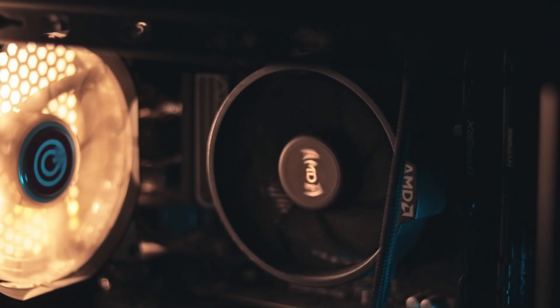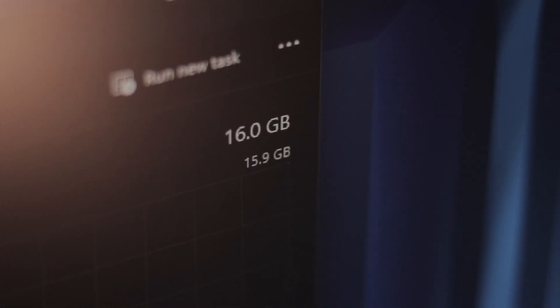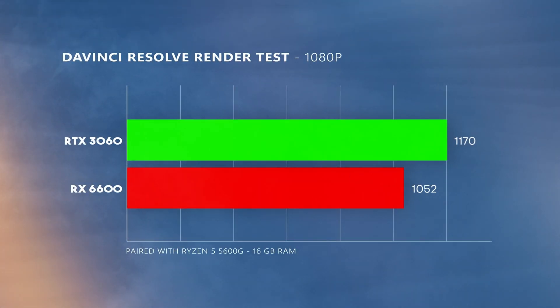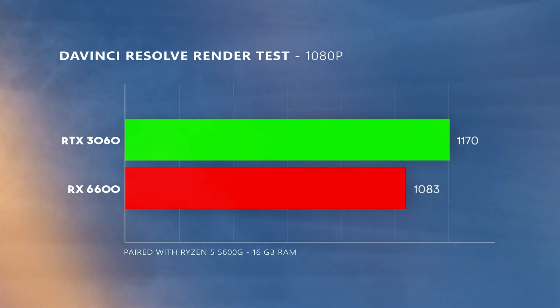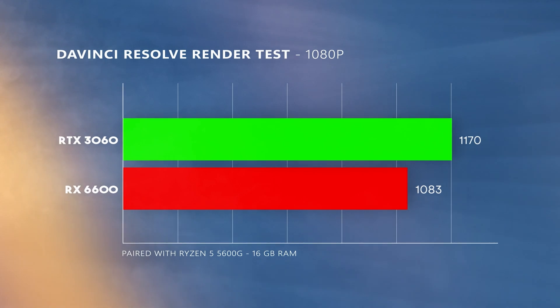You might have noticed that I didn't really talk about the VRAM — it's very obvious, the more VRAM you have the better it is for video editing. Now let's talk about the benchmarks for DaVinci Resolve. The graphics cards were paired with a Ryzen 5 5600G and 16 gigabytes of DDR4 RAM at 2600 MHz. The RTX 3060 gets a score of 1170 in the DaVinci Resolve benchmark, while the RX 6600 scored 1083 — not that big of a difference, but the RTX 3060 stays ahead nonetheless.